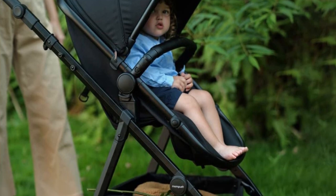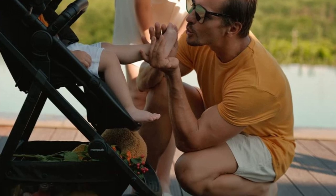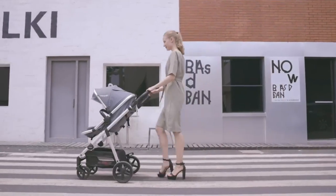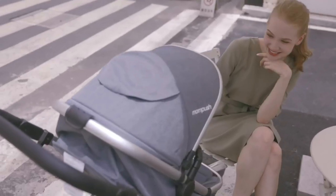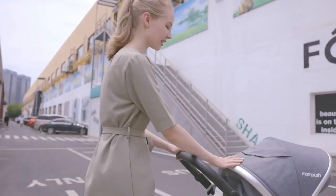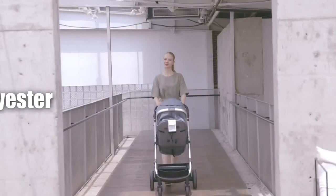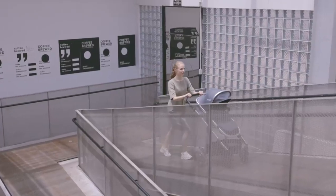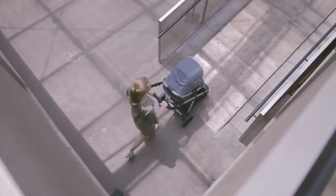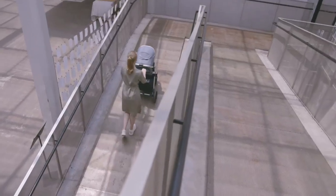Another exciting feature is the adjustable footrest, which offers more calf support for little dangling legs — great for babies who are growing quickly and need extra comfort. The adjustable handlebar allows parents to find the arrangement that's best for them. This stroller is made from 100% polyester, making it durable and easy to clean. The reversible seat allows you to manage your baby's visual stimuli, whether you want them to face you or the world.